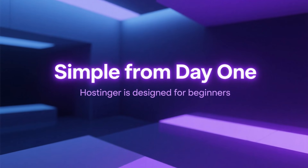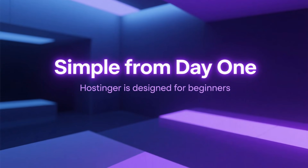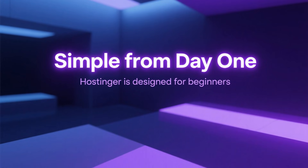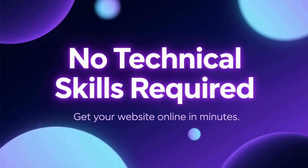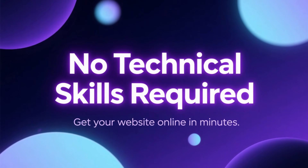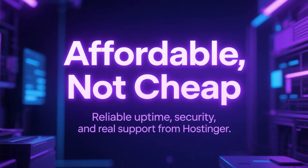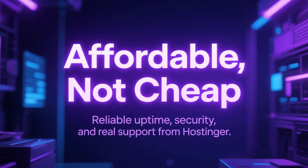Another reason people like Hostinger is how easy it is to use. The control panel is clean, modern, and built for beginners. You don't need any technical experience — setting up a website takes just a few clicks. And despite the low price, Hostinger doesn't feel cheap.